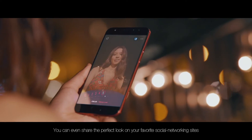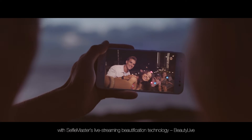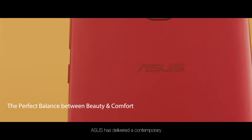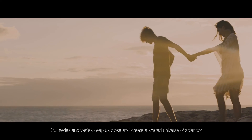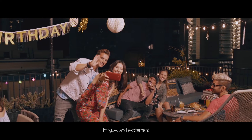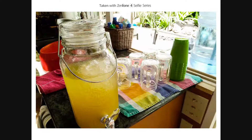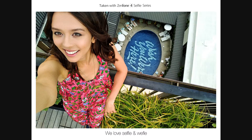You can even share the perfect look on your favorite social networking sites with Selfie Master's live-streaming beautification technology, Beauty Live — share a more beautiful you in real-time. The Zenfone 4 Selfie Series is designed with your own look in mind; Asus has delivered a contemporary, sleek style that suits you well and is comfortable in your hand. Our selfies and wefies keep us close and create a shared universe of splendor, intrigue, and excitement. With the Zenfone 4 Selfie Series, two means more of you, and two means more of us. A greater story for all. We love selfie and wefie.